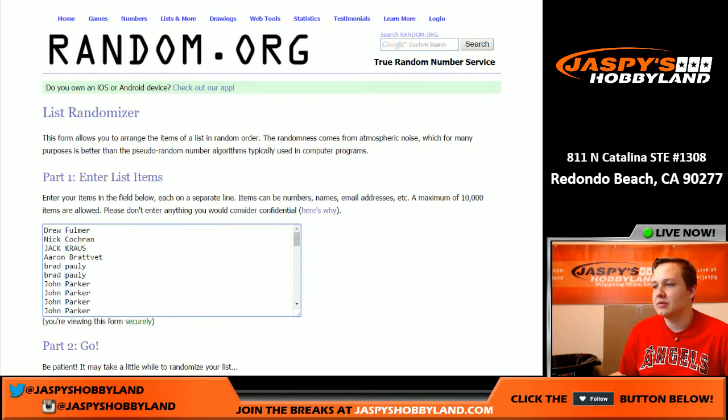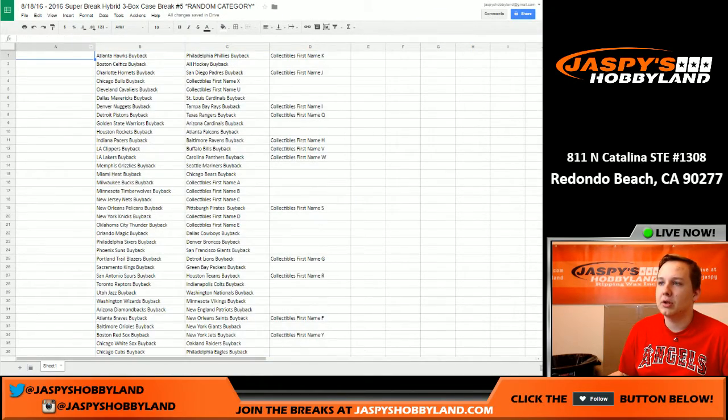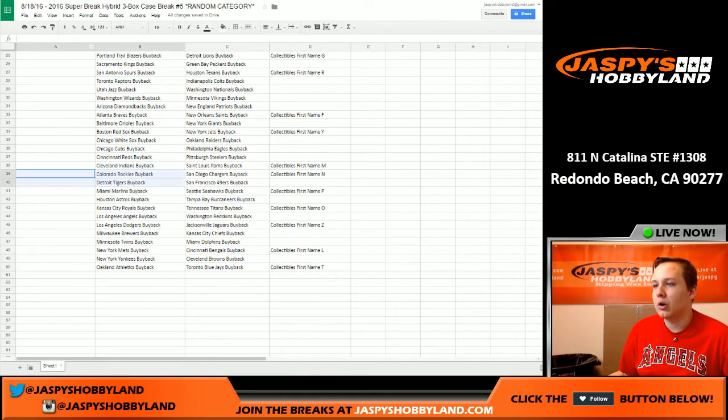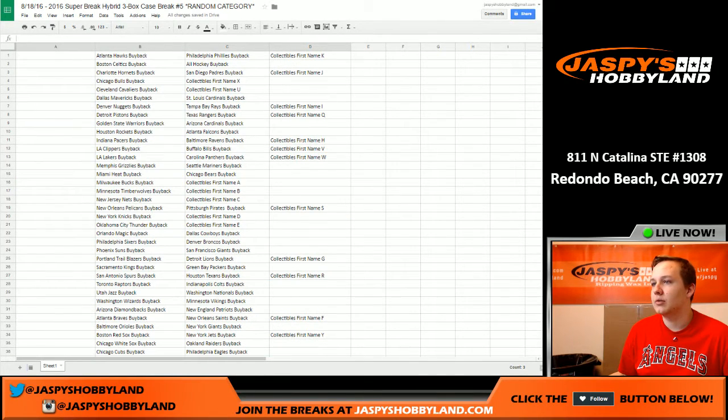We're gonna roll the dice six times on the names. Remember, we don't randomize the categories — we just randomize the names and put you in column A. Whatever row you end up in is what row you get.